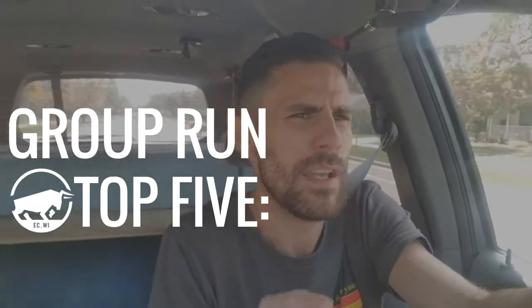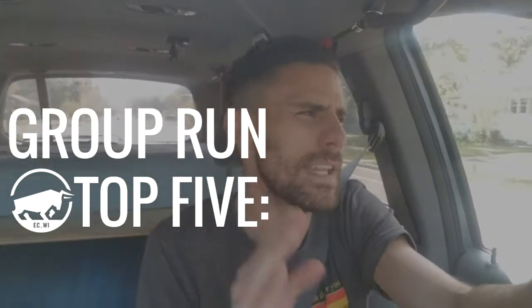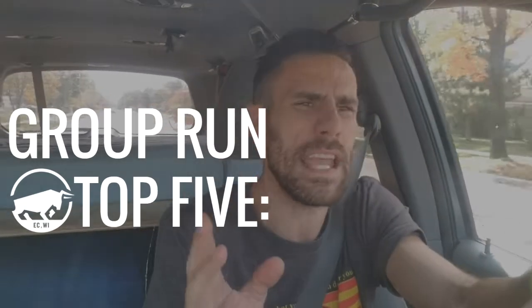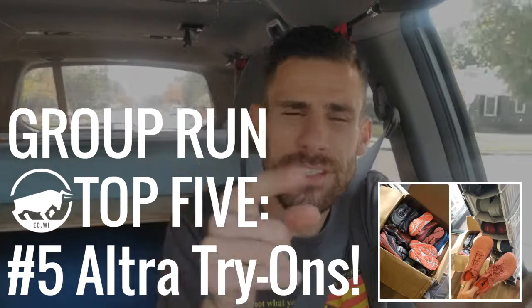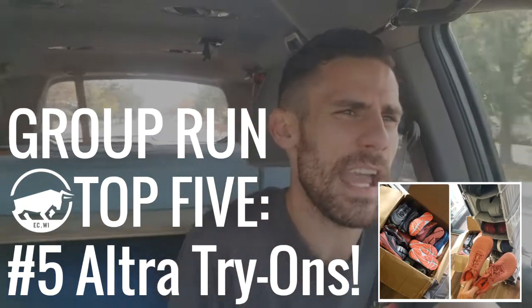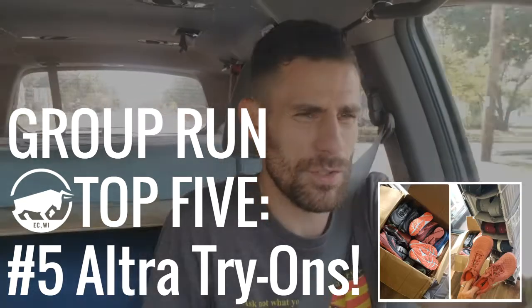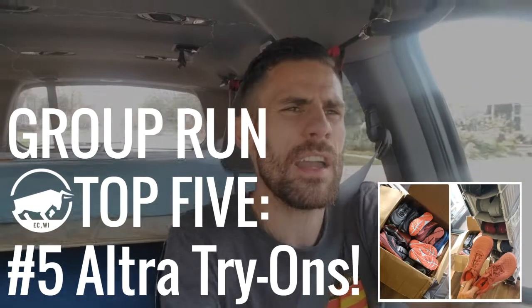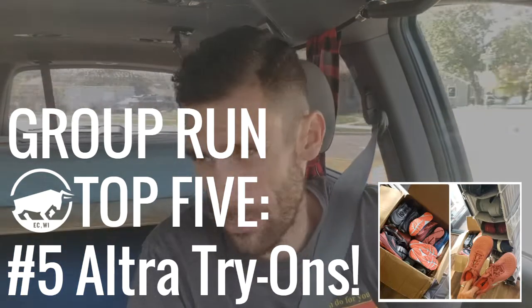Regarding the group run, I'm going to give you the top five things you're going to see at this week's group run that you might not have seen otherwise. It's at the same time, same place — Thursday 6 PM at the end of Gray Street. Number five: you're still going to have the opportunity to try on the Torin and the Paradigm shoes by Ultra. We're going to have the shoes there for that four to five mile route.